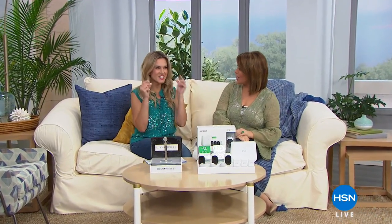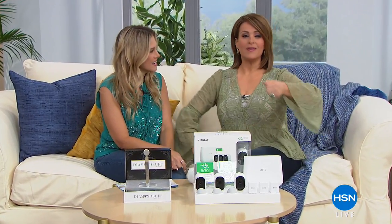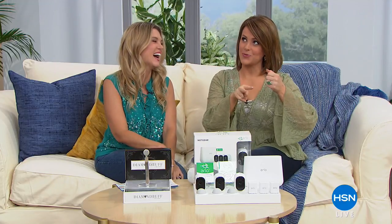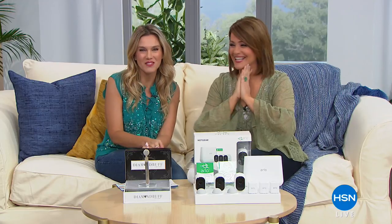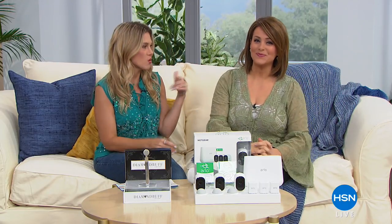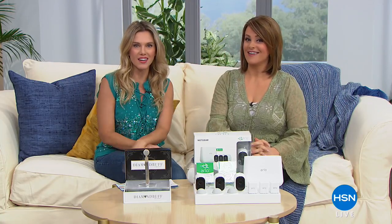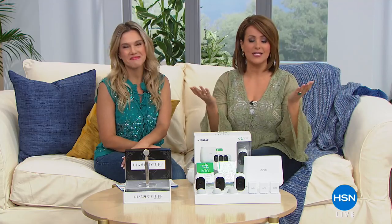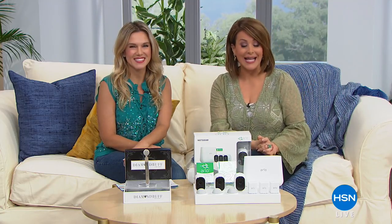Good morning and welcome to Discover HSN. We need some coffee — maybe you at home have a beverage handy. Every Saturday we'll be showing you a fantastic mix of amazing products and brand new finds.